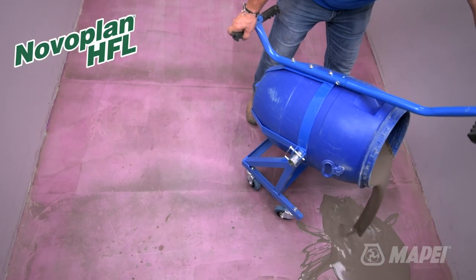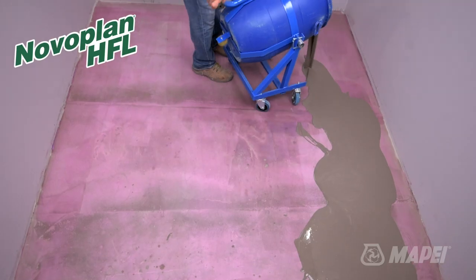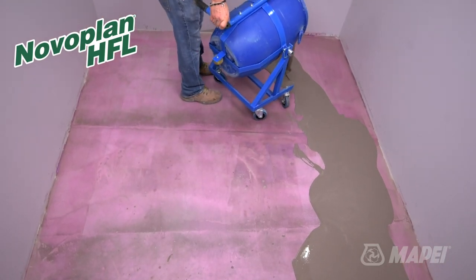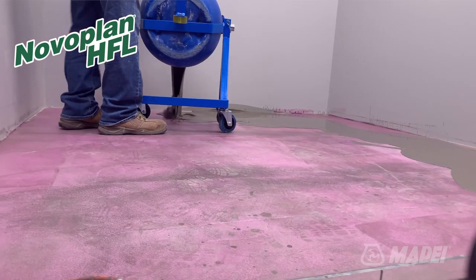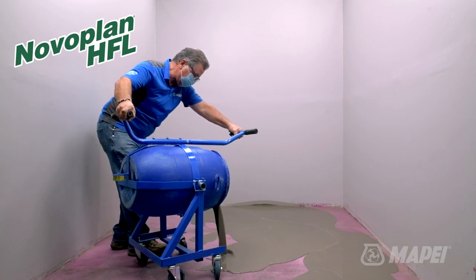Novo Plan HFL has been specifically designed to flow like no other leveling compound in the Mapei product offering. Novo Plan HFL is Mapei's farthest flowing and the fastest flowing leveling compound yet.